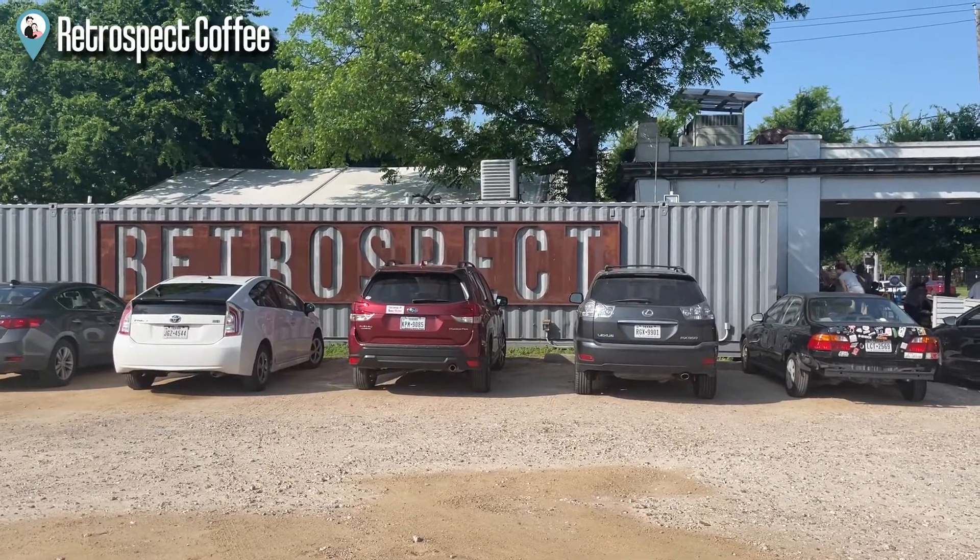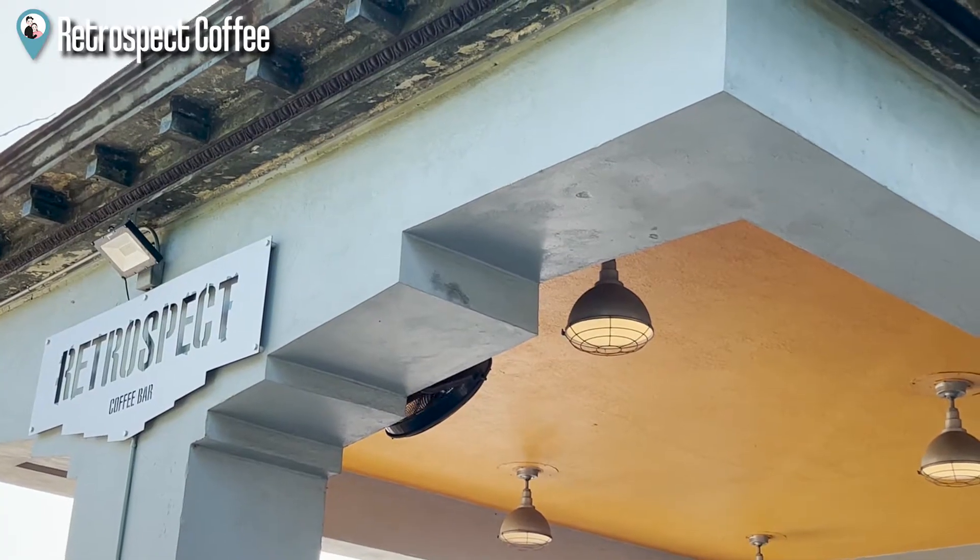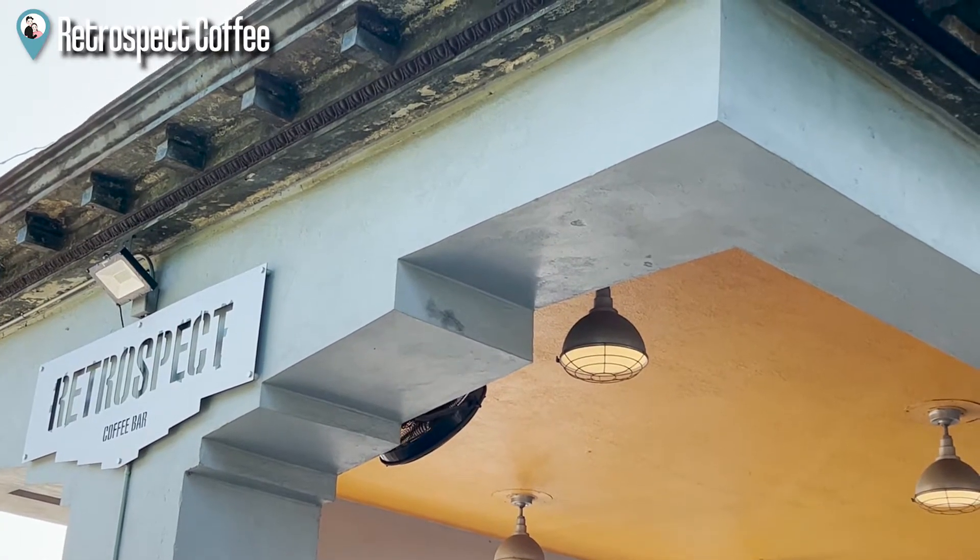On the third day morning, we start with Retro Spat Coffee. What's special about this coffee place is it used to be a gas station.